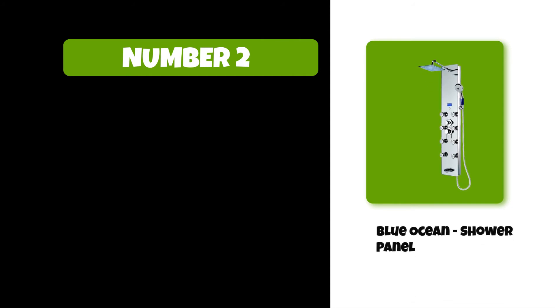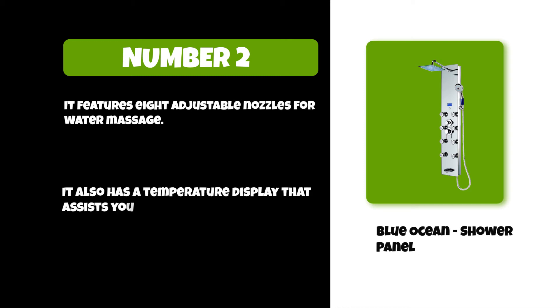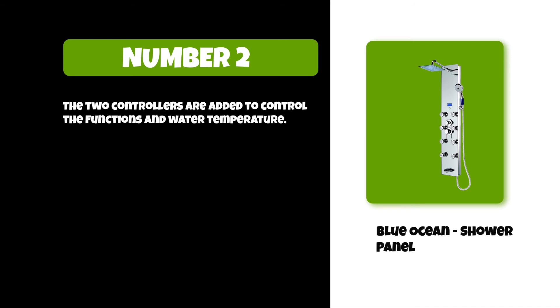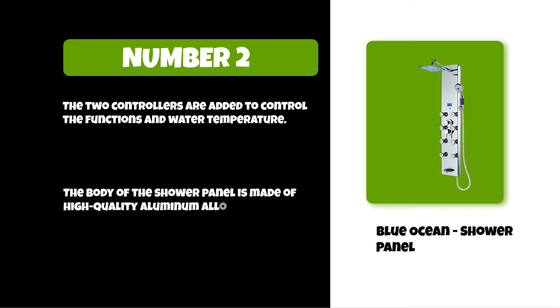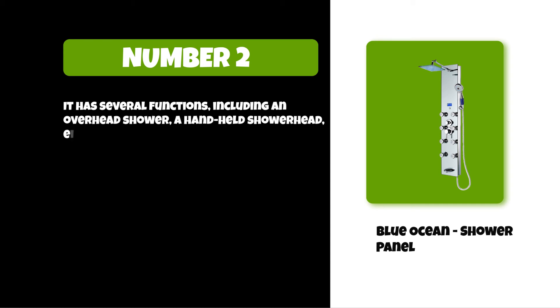At number two: Blue Ocean shower panel. It features eight adjustable nozzles for water massage and also has a temperature display that assists you in selecting the best water temperature. Two controllers are added to control the functions and water temperature. The body is made of high-quality aluminum alloy. It has several functions including an overhead shower, a handheld shower head, eight body massage nozzles, and a tub spout.